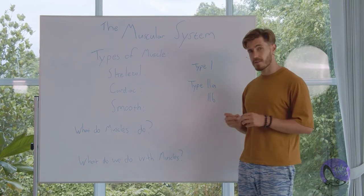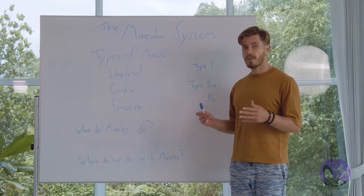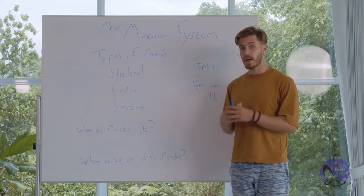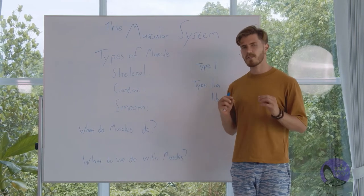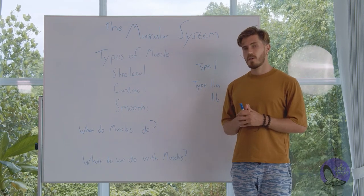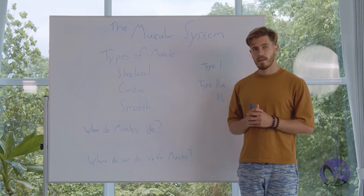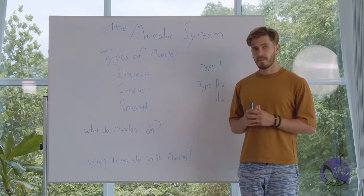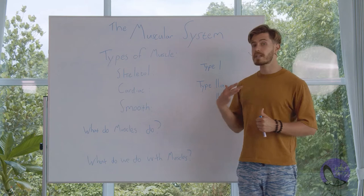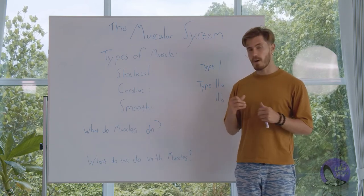First things first, what are your muscles? They are the things that get our body moving. But what else do muscles do? Muscles not only help us move, but they also give us posture. They also protect us and they help circulate the blood and oxygen throughout our body.